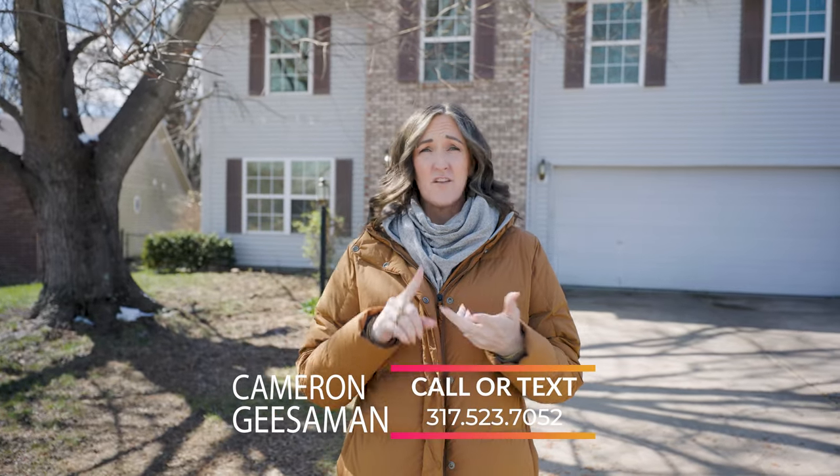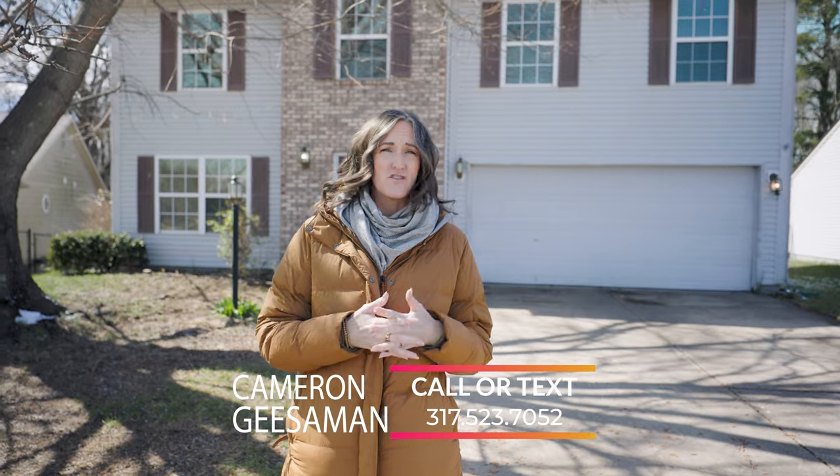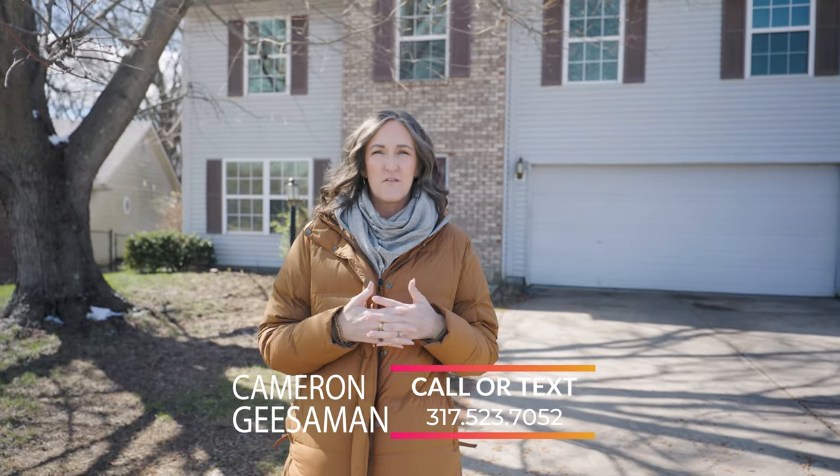If you're interested in taking a tour of this home, then reach out — call, text, or email me, and we'll get that set up. And if you're new to the channel, make sure to subscribe and you'll get notified when we post other videos like this, and make sure to hit that like button. We'll catch you next time.